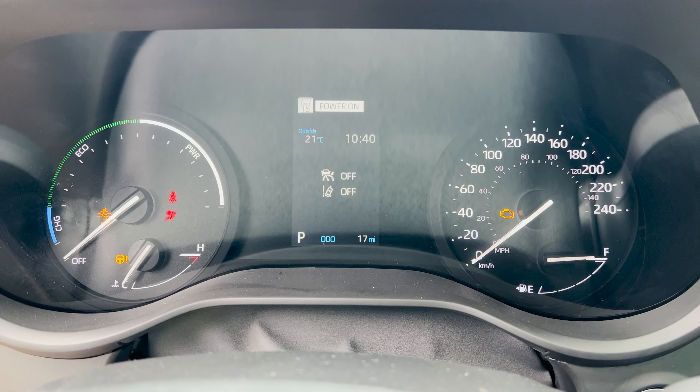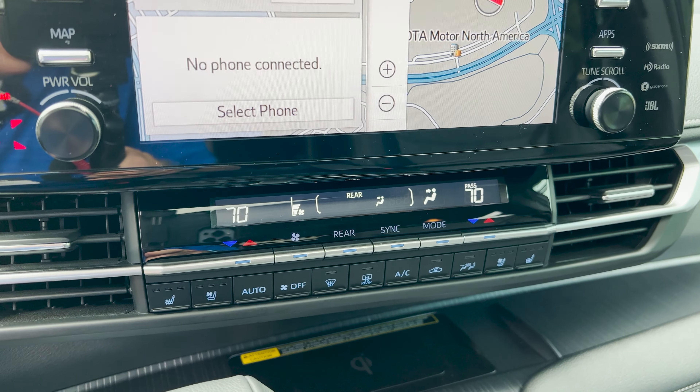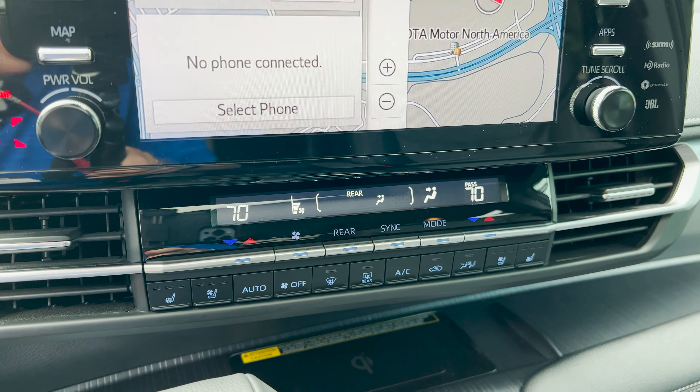We've got the 4.2-inch multi-information display, and that large screen. Multi-section temperature controls. This has Toyota Safety Sense 2.0 — not the 2.5, 2.5-plus, or 3.0, just 2.0 for now. This one looks like it has parking sensors in the front and in the rear.